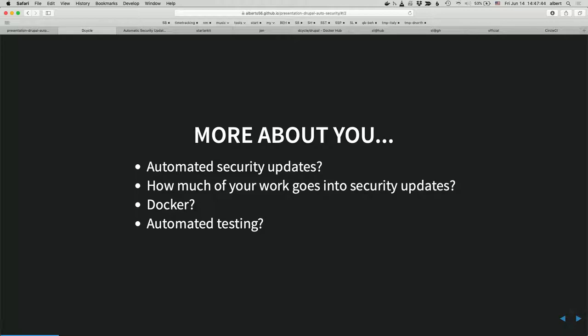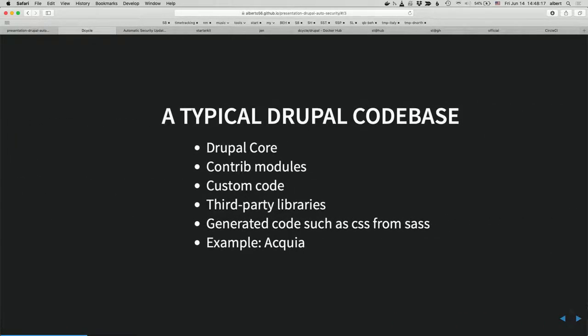Do you guys work with Docker locally, mostly? Does anyone not use Docker — stuff like MAMP, Dev Desktop, or Vagrant? Who does automated testing on a regular basis? Any kind of testing, maybe just a few things, continuous integration? A couple of people. All right, that gives me an idea of who you are as we go along.